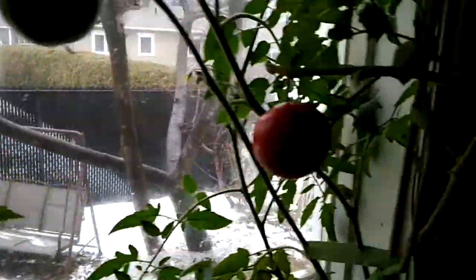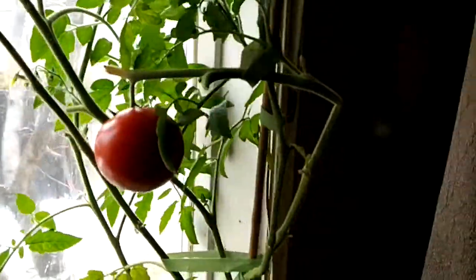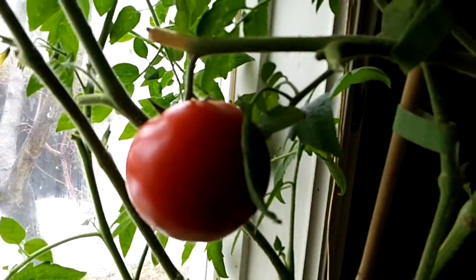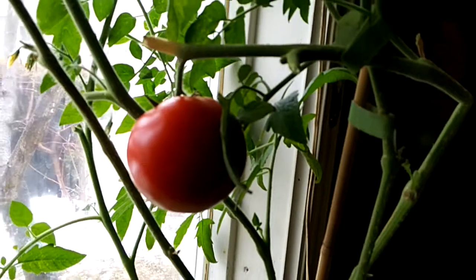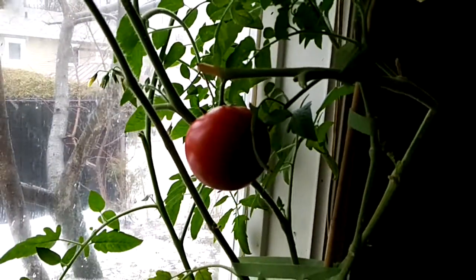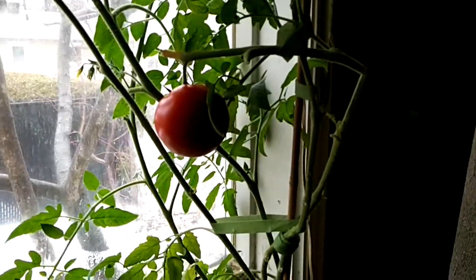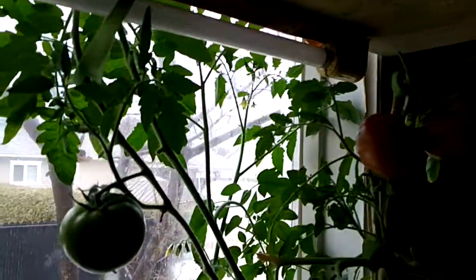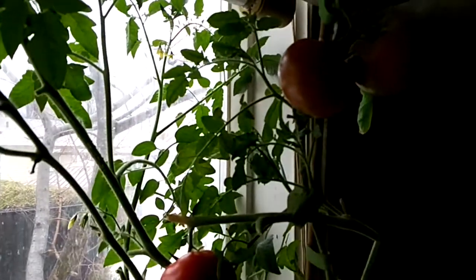I can't believe it — and these tomatoes are from Subway. The seeds inside the tomato that you buy at Subway: if you keep a seed or two and plant it, this was one seed and I have a whole bunch of them coming out, and spring hasn't even hit here yet.